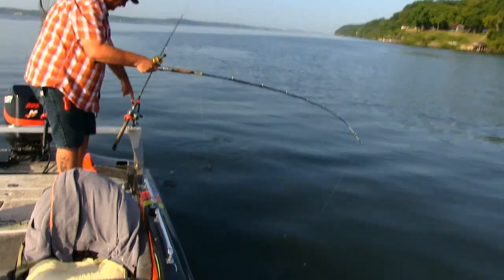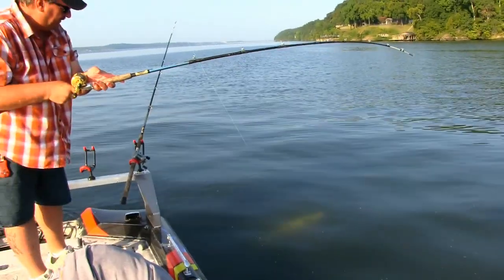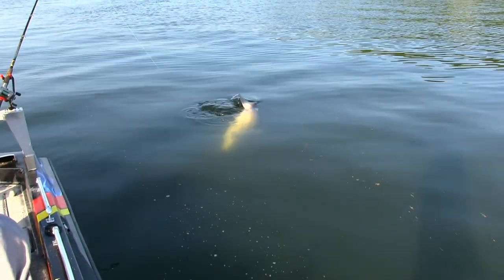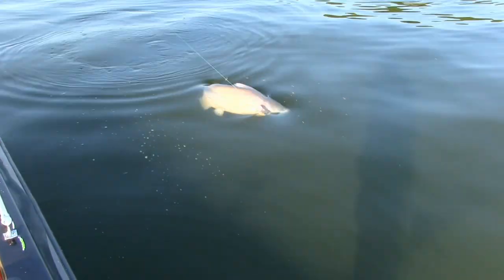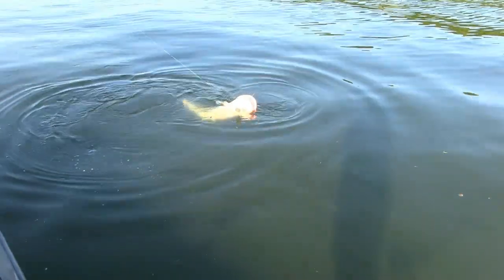Look at the boat coming up. Look here, fella. He's bigger than I thought.